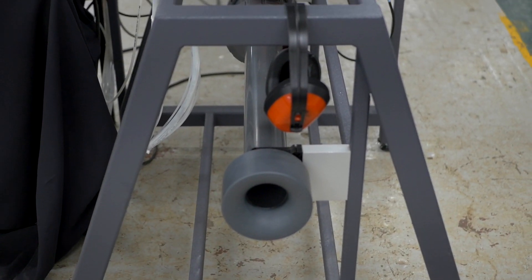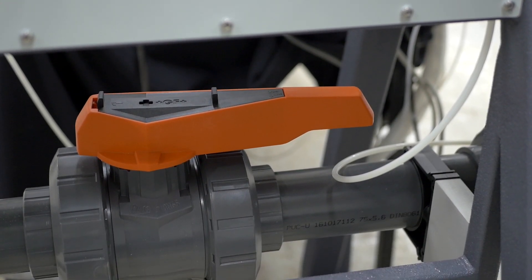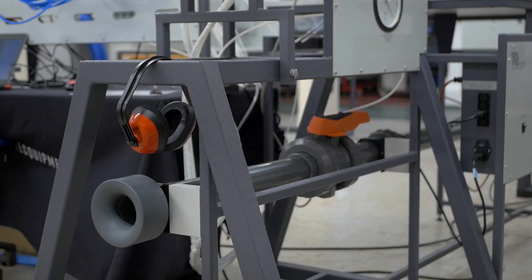Below the working section is a bypass nozzle and duct connected to the bicassa valve, which allows the user to control the amount of air that flows through the wind tunnel. Shutting the valve allows the air to be diverted to the working section for tests and to adjust the flow for supersonic speed tests. This is all mounted on a sturdy frame.